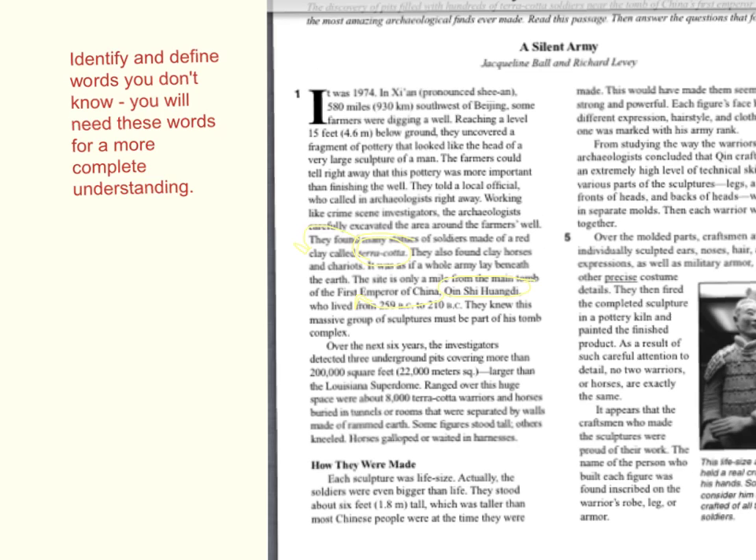Normally I'd go to a dictionary, but in this case the word terracotta is defined in the actual sentence — it says they are made of a red clay called terracotta. I don't need a dictionary; the sentence tells me what it is. The second thing I circled was a Chinese name, Qin Shi Huangdi. If I don't know how to pronounce it, that's okay. It's not in the dictionary, but going back to the sentence, it's obviously the name of a person — the first emperor of China. So I've identified two terms that I didn't know and that are probably going to be very important to this reading.